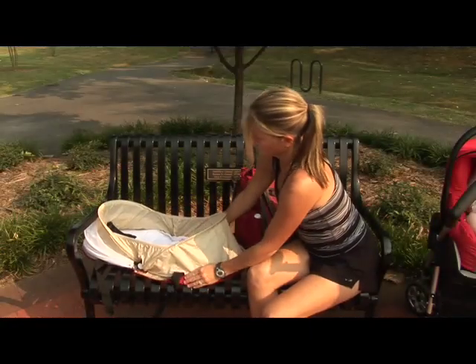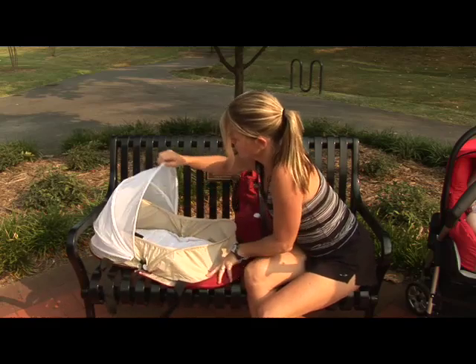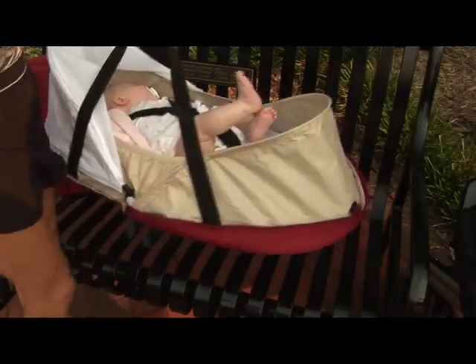The Corbi bassinet makes a great changing table when you're away from home. The bassinet is full size with a removable, fully adjustable canopy, washable inner pad, carrying straps, and a three-point restraint system. The Corbi bassinet is so sturdy, you can carry the baby in it without the bag.